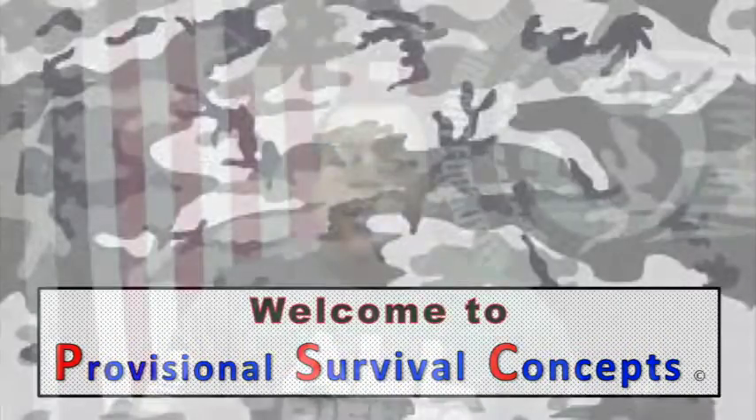Welcome back to Provisional Survival Concepts. What I wanted to touch on real quick today is a part of EDC that I think is very important and often overlooked because of the cost associated with it, and that's going to be your everyday belt.